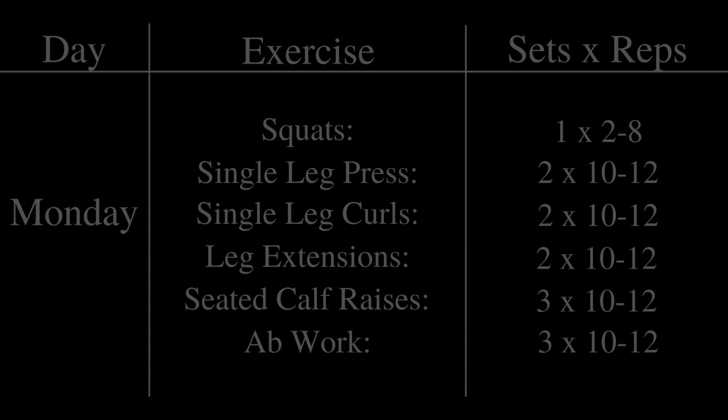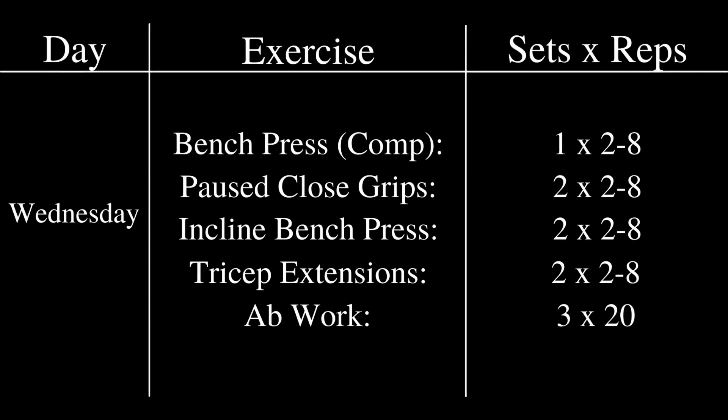He would take Tuesday off, and his next training day would be Wednesday — his primary bench day. On Wednesday, he would work up to a single top heavy set of 8 to 2 reps, depending on where he was in the cycle, in the bench press using his competition grip. Then he would do paused close grip benches for 2 sets of 8 to 2 reps, again depending on where he was in the cycle.